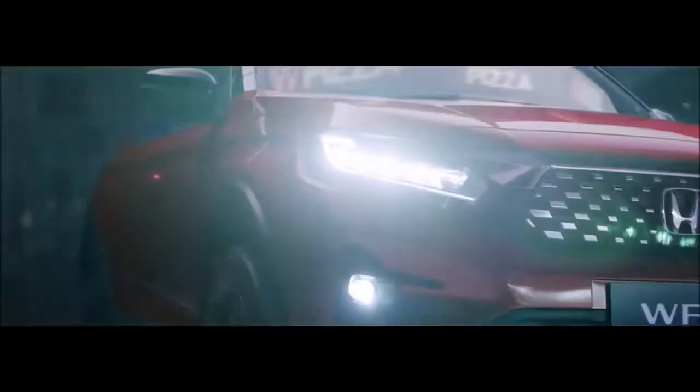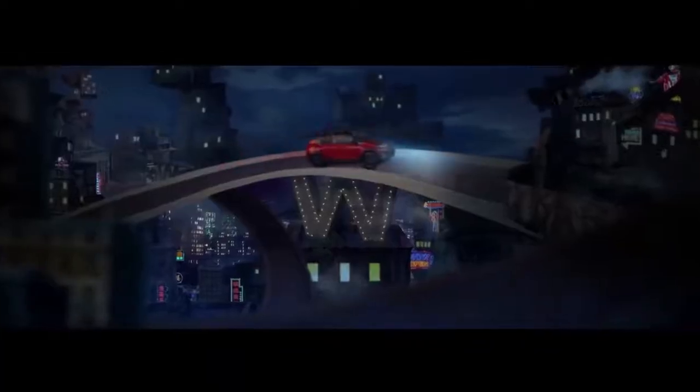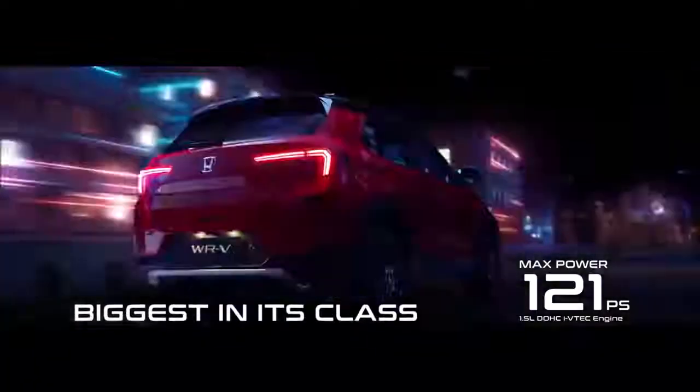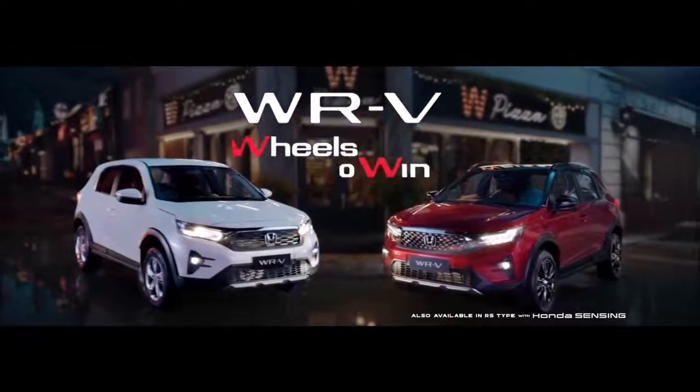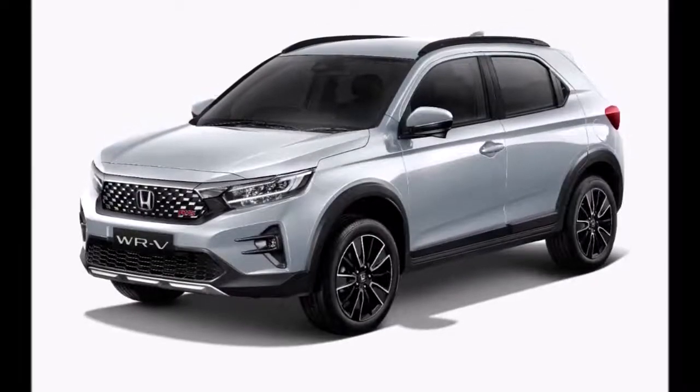Honda is working on an all-new SUV for the Indian market which will rival the likes of the Hyundai Creta, Kia Seltos, Maruti Suzuki Grand Vitara, and the Toyota Urban Cruiser Hyryder. This new SUV will be around 4.2 meters long and will sit on the fifth-gen City platform, as opposed to the older fourth-gen City architecture on which the new WR-V is based. As far as an India entry for the new WR-V is concerned, it is under study for the Indian market and may come to India post the launch of Honda's Creta rival, which is slated to hit Indian showrooms just ahead of the festive season of 2023.